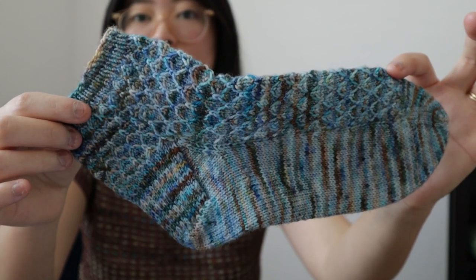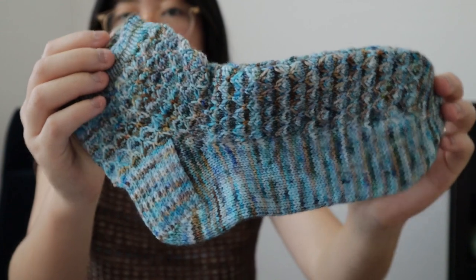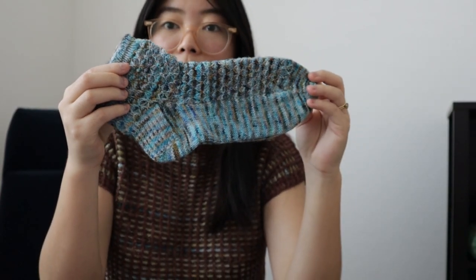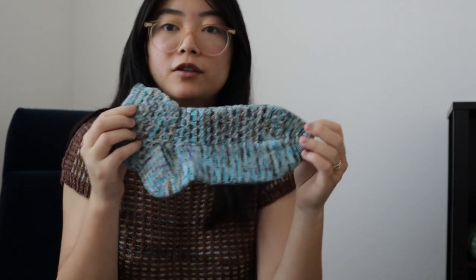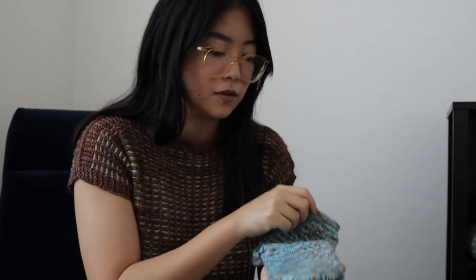I usually wear little ankle socks. I still feel like I have enough to make some shorty socks out of the leftover California Coast, or maybe use it for contrast toes and heels — we'll see. These are the Mermaid Avenue Socks, super pretty. I kind of want to make some in a more solid color to go along with it. Really cute pattern and a really quick knit.